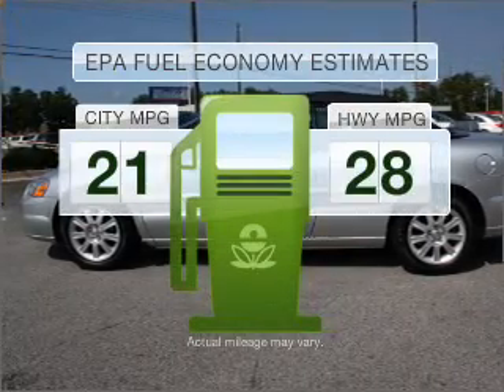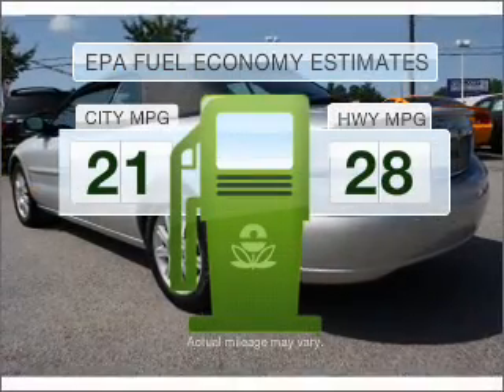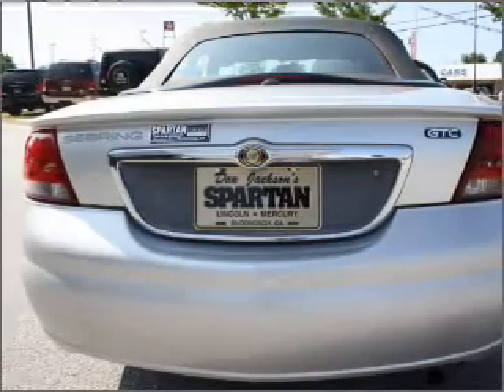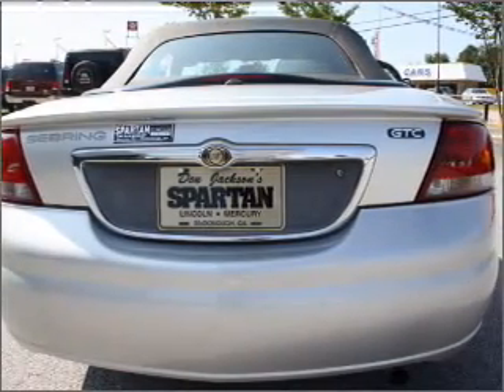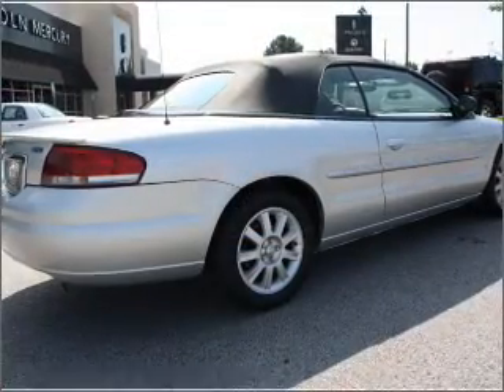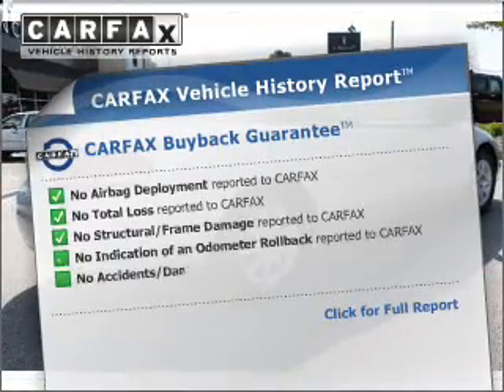Run all over town and back home again without worrying about filling up when driving this fuel-efficient ride. With a solid six-cylinder engine connected to a smooth shifting automatic transmission, premium wheels lend a distinctive appearance. Carfax is offered to provide you with peace of mind.